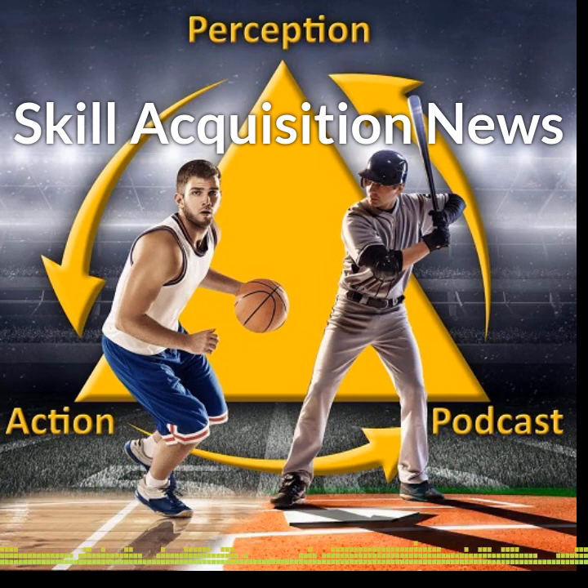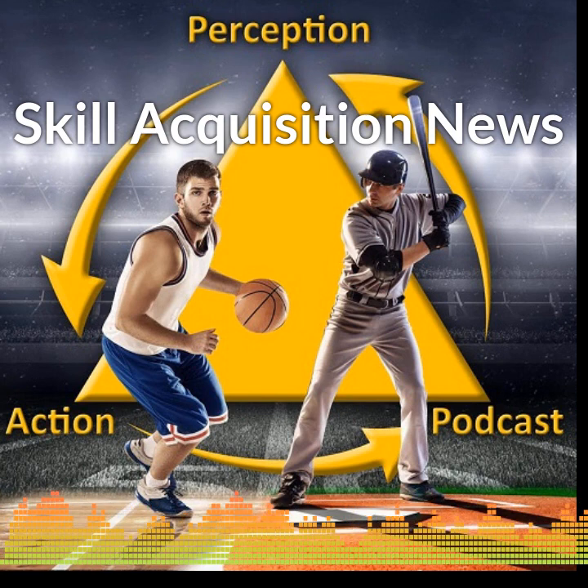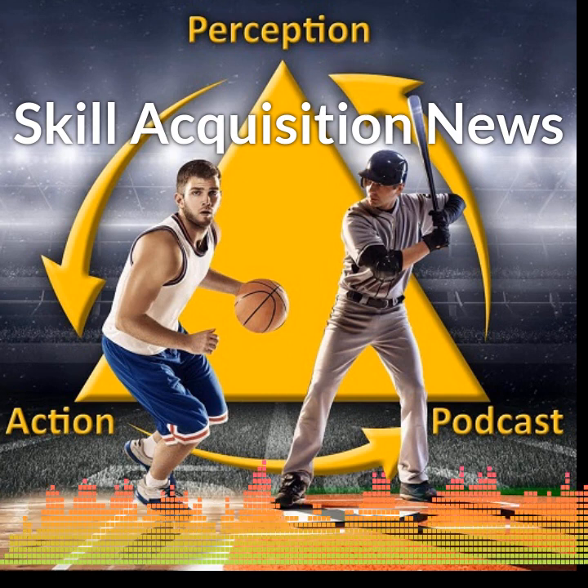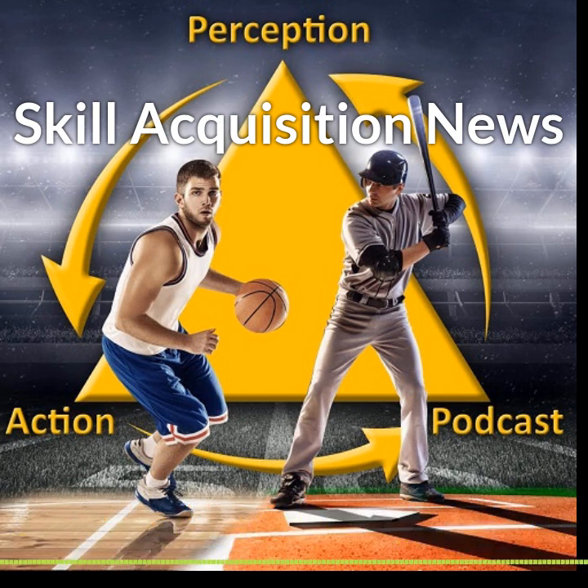The latest in skill acquisition and performance research from PerceptionAction.com. The Skill Acquisition News has launched. I'm Rob Gray, professor at Arizona State University and host of the Perception in Action podcast. In these daily briefings, I'm going to highlight some new research studies and other interesting developments in this area. If you're a coach, instructor, student, fellow academic, or technology developer, I hope these short previews of the latest and greatest from the field will encourage you to explore more if you're interested.